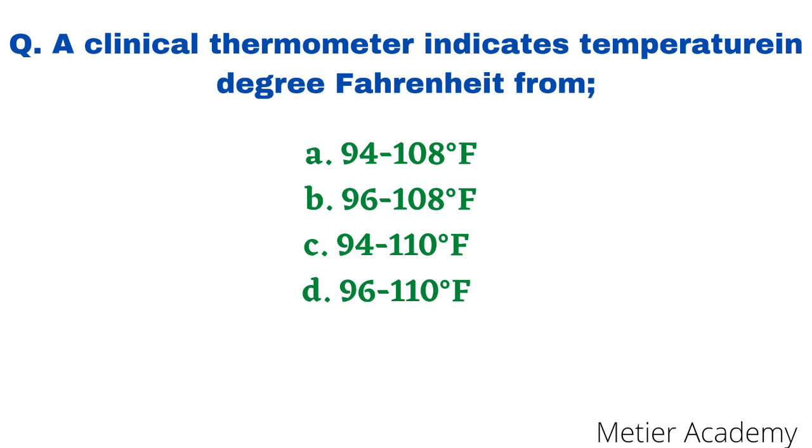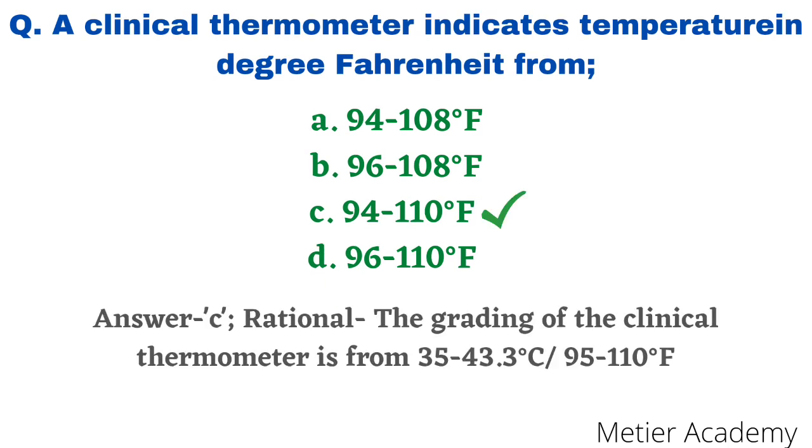The next question: a clinical thermometer indicates temperature in degree Fahrenheit from — options are 94 to 108, 96 to 108, 94 to 110, and 96 to 110 degree Fahrenheit. This question was asked in GMCH Nursing Competitive Exam 2014. This is a direct question and the correct answer is option C, 94 to 110 degree Fahrenheit.